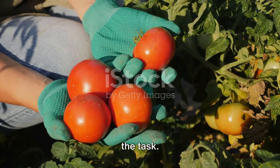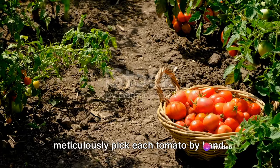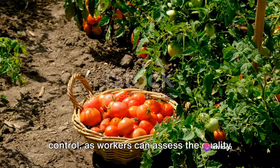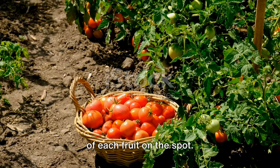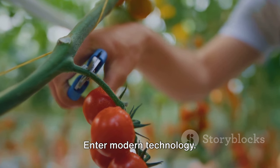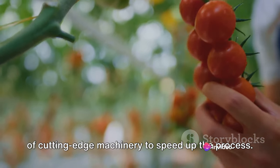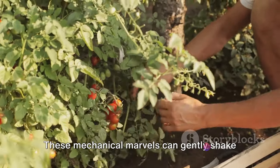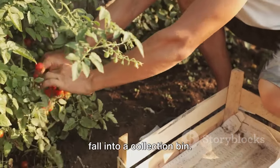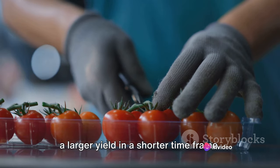Harvesting these tomatoes can be quite the task. Many farms still opt for the traditional hands-on approach, where workers meticulously pick each tomato by hand. This method allows for a certain level of control, as workers can assess the quality of each fruit on the spot. However, it's a labor-intensive process and can be time-consuming. Today, many larger farms employ the use of cutting-edge machinery to speed up the process. These mechanical marvels can gently shake the plants, causing the ripe tomatoes to fall into a collection bin — an efficient process that allows for a larger yield in a shorter time frame.